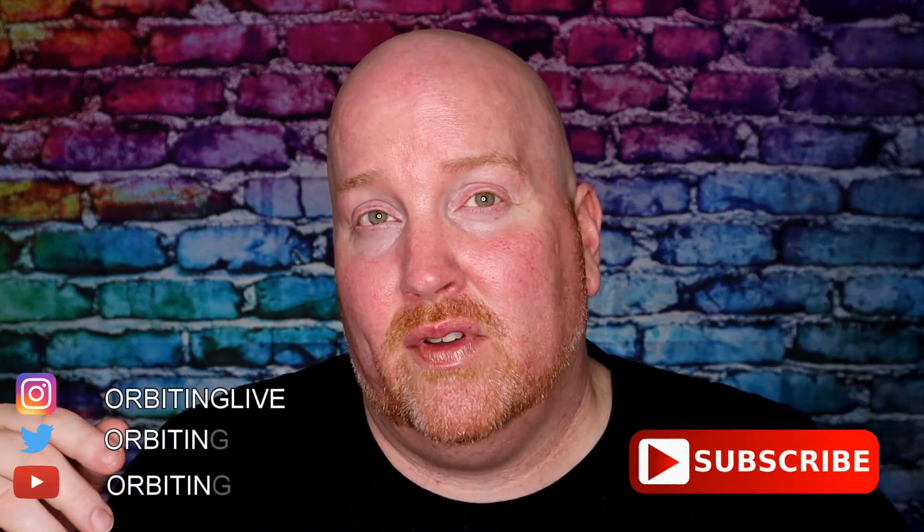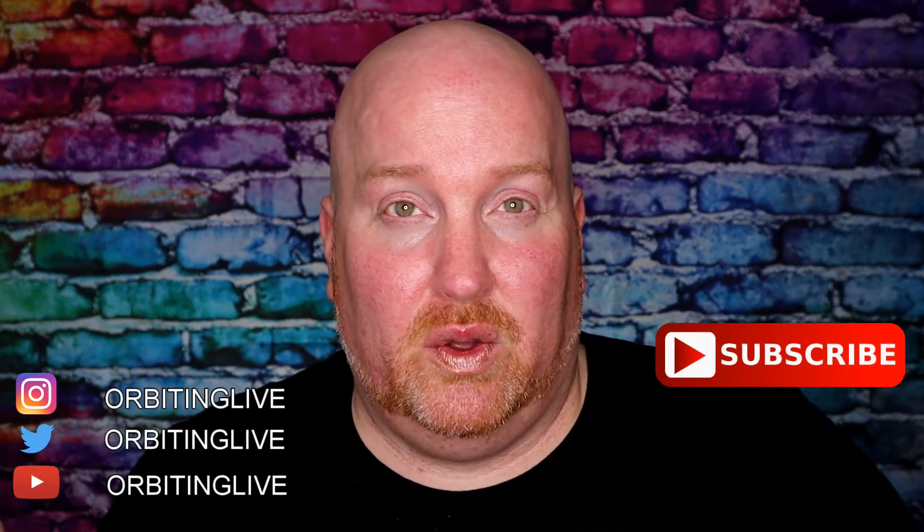That is the HipDot x SpongeBob collection. Have you tried any of their products? What do you think — let me know down below. Follow me on Instagram and Twitter at Orbiting Live. I hope everyone's having a great day, evening, or night, and I hope to see you guys in the near future. Have a great day, bye!